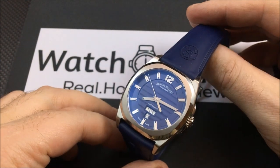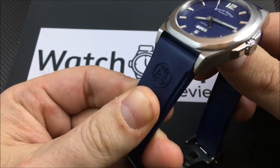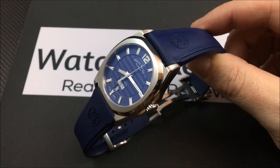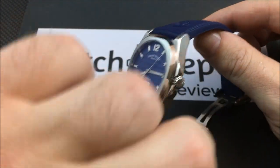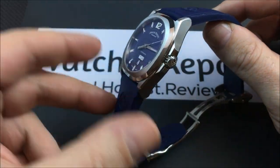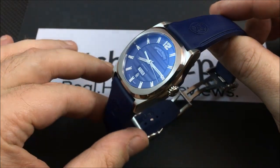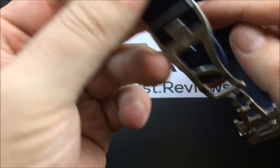The rubber strap is very nice — it's not super soft, but it's not hard either. When it first arrived it was a little on the stiff side; I actually had to bend and mold it a bit before I could put it on my wrist. After I did that it fit perfectly, and the more I wore it over the past couple of weeks the better it fit.